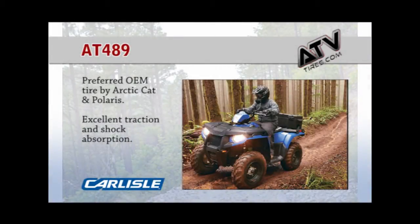The Carlisle AT489 ATV tire is a popular choice for an OEM replacement tire. These tires are preferred by Arctic Cat and Polaris for their excellent traction and shock absorbing capabilities.